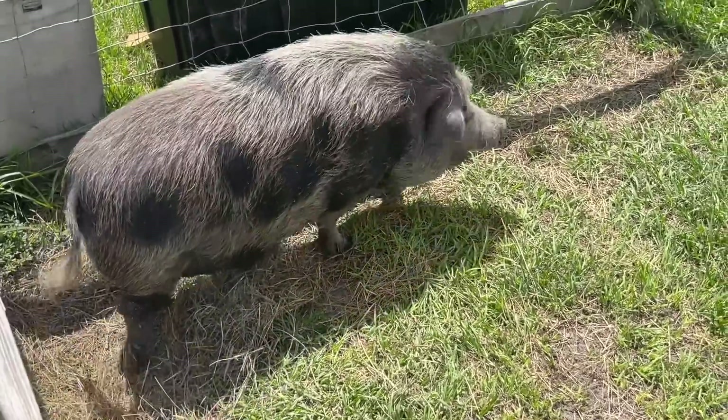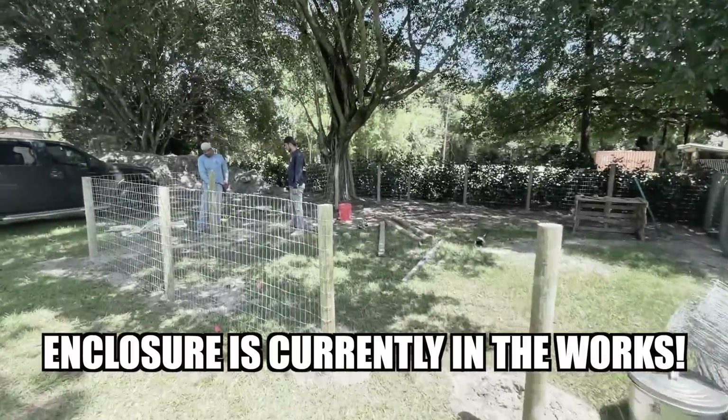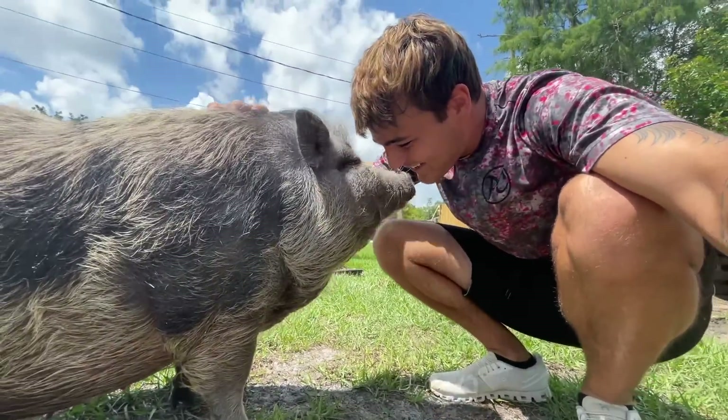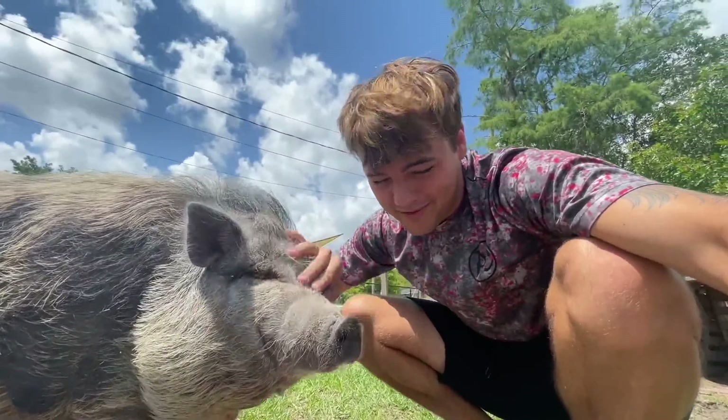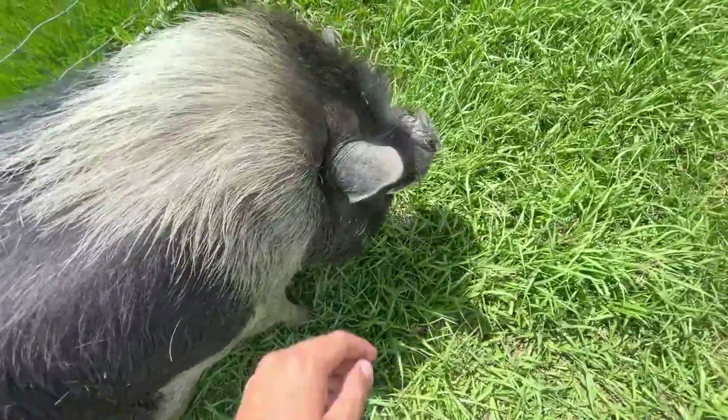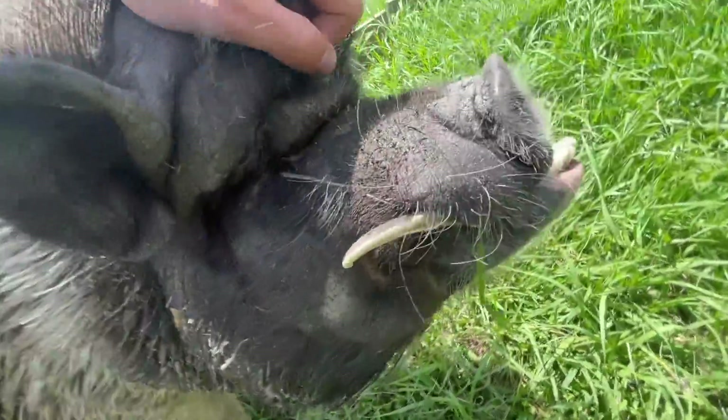Lady May. We're going to have these two fellas home this week. We're going to be building a house for them, a mud pit for them, an enclosure for them. I'm so excited to have you home, Lady May. She knows it's me, I promise you. Mango here. Hey Mango, it's so great to see you. You ready to come home too?